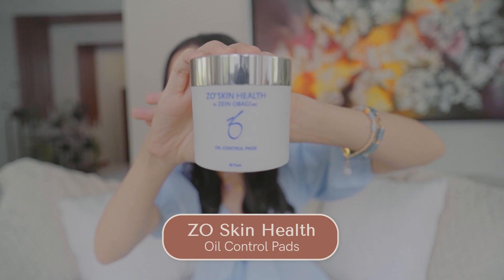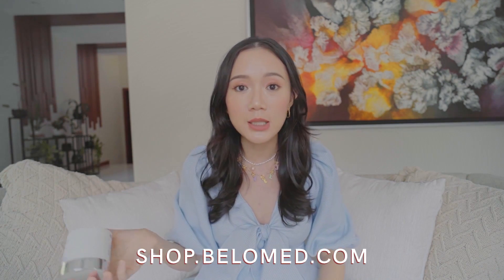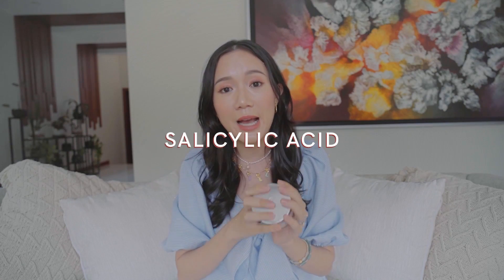The next skincare product that I love — this is already my third emptied-out jar. It's from Zio Skin Health, their oil control pads. I get it from Bello Beauty. This came highly recommended to me by Dr. Vicky Bello and she knows my skin so well. It's got salicylic acid, so unfortunately I had to stop using it while I was pregnant.